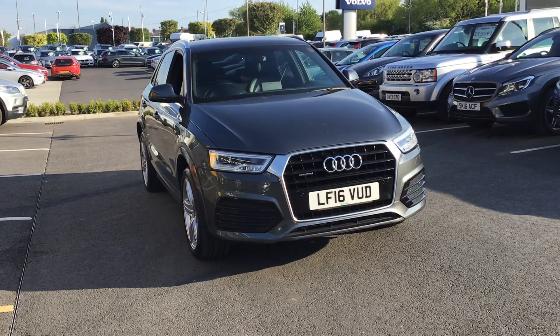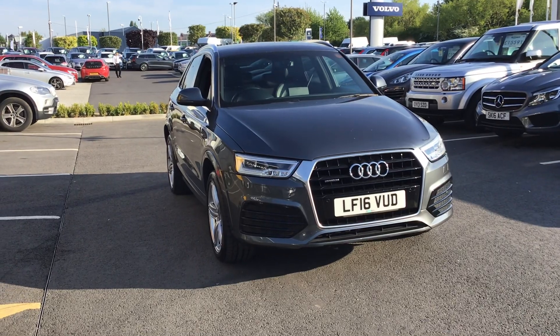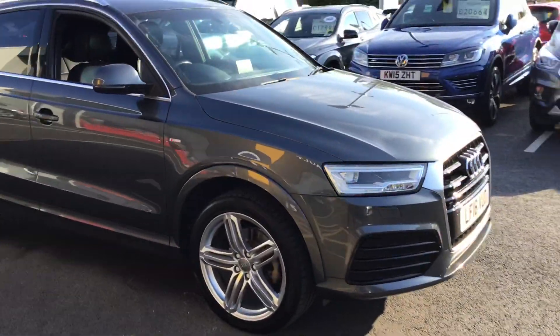Hi guys, it's Rachel down at StoneAker Renault in Chesterfield. I'm here today to show you around this 16-plate Audi Q3. It's in a lovely metallic grey colour and it's got lovely alloy wheels on it.